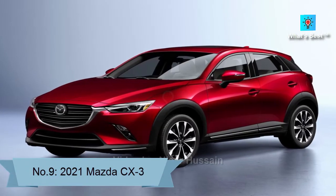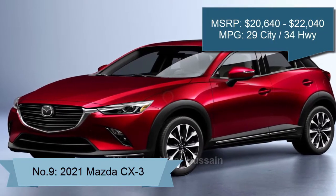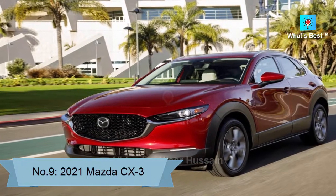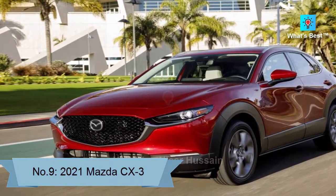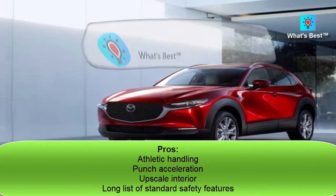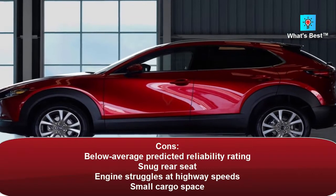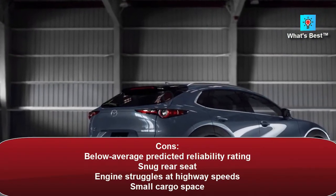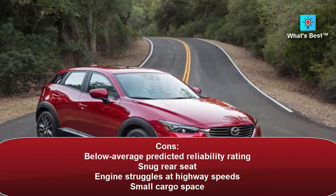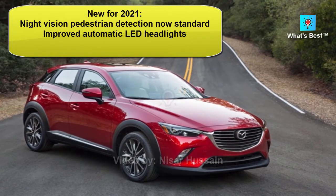Number 9: 2021 Mazda CX-3. The 2021 Mazda CX-3 is an agile crossover with quick acceleration and good fuel economy, but it lands in the bottom half of our subcompact SUV rankings because of its lack of rear passenger space and limited cargo hold. Score: 7.3. Pros: athletic handling, punchy acceleration, upscale interior, long list of standard safety features. Cons: below average predicted reliability rating, snug rear seat, engine struggles at highway speeds, small cargo space. New for 2021: Night Vision pedestrian detection now standard, improved automatic LED headlights.